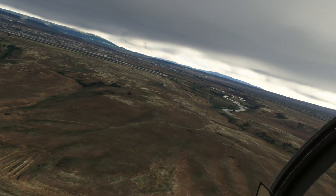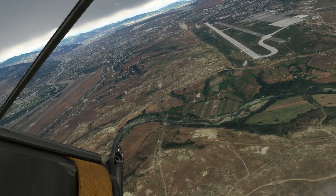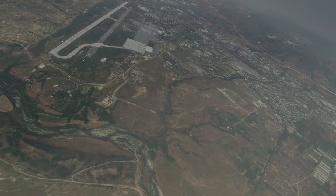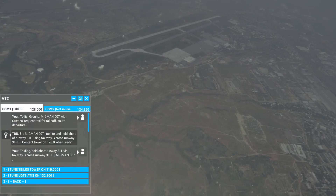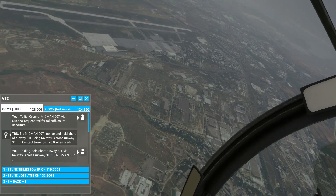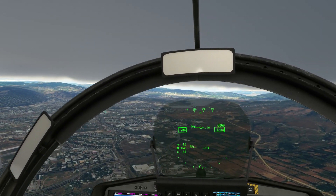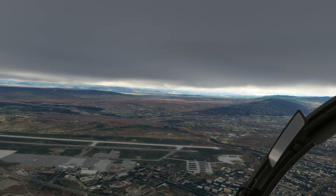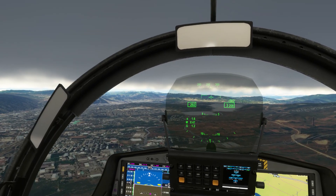Our airport is right next to it on the plateau, which is rather confusing. That last waypoint is right on the river — maybe it got flooded too much so they built a new one up here. Tower, channel one — tower 119, actually a different frequency. Tbilisi Tower, Migman 007 is two miles northeast, four thousand six hundred feet, with Quebec, to land. Migman 007, Tbilisi Tower — altimeter 30.27, wind 083 at 4, make right traffic runway 13 right.